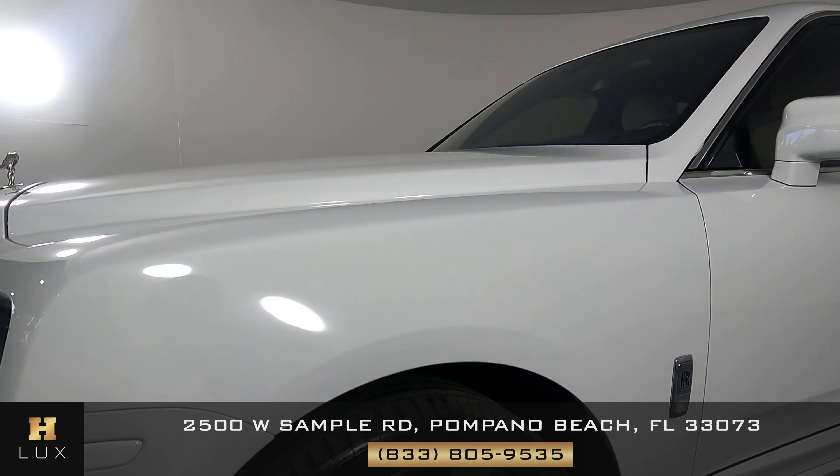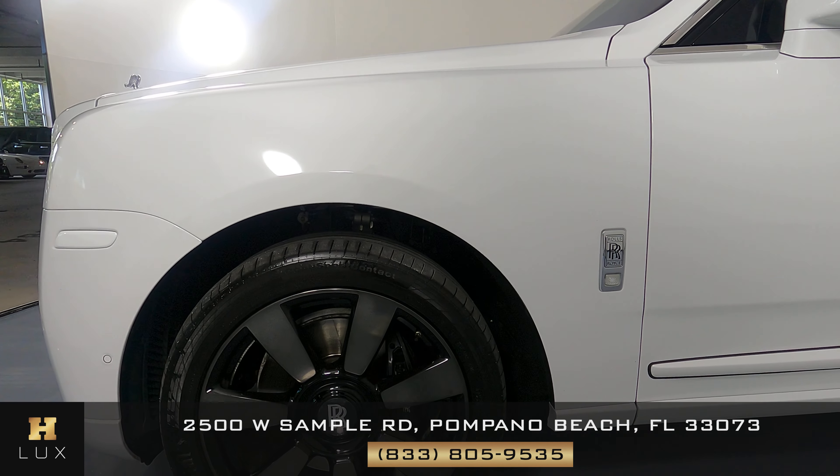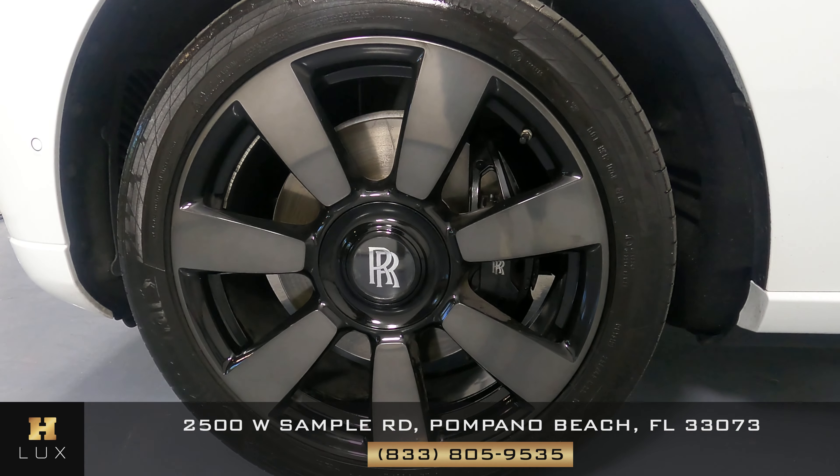Let's come around to the driver's side fender and wheel. This is perfect. The white is good — I'm not seeing not one scratch on here at all. The wheel is looking perfect; it has no curb rash. Everything is nice.